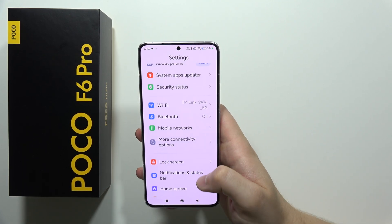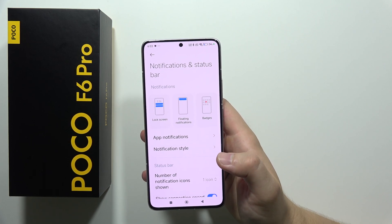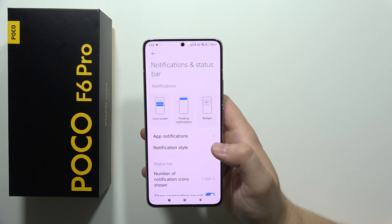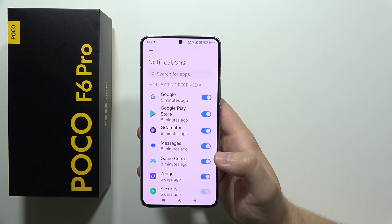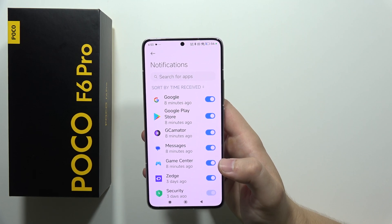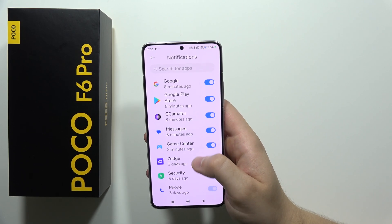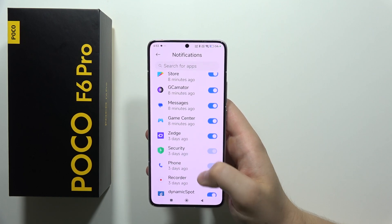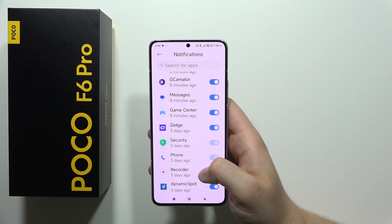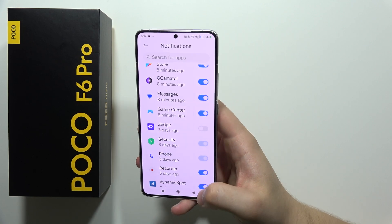Next, we have to navigate into the notifications and the status bar. Now we have to turn off app notifications. If you have any application that's sending you a lot of notifications but you don't really use it, it's highly recommended to get rid of it. Go right here, find the application, and deactivate notifications.